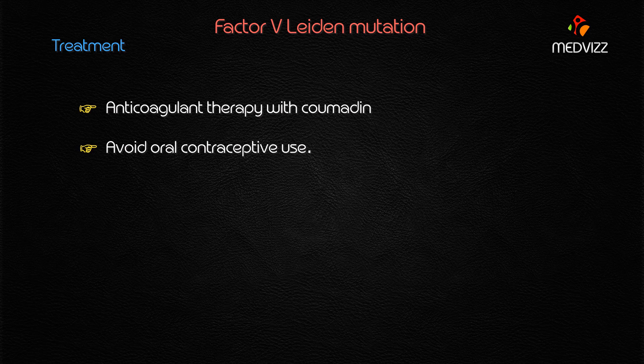Treatment includes consideration of anticoagulant therapy with Coumadin derivatives. Very importantly, the patient should avoid oral contraceptive use. This is a very important case for your exam — Factor V Leiden mutation.